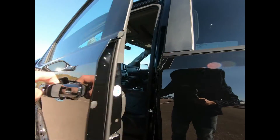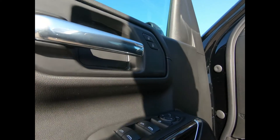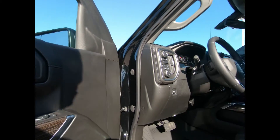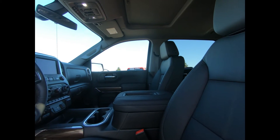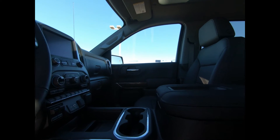There's remote keyless entry and start, power windows and door locks. You have power adjustable and heated leather bucket seats with a center console. There's dual zone automatic climate control and teen driver mode.